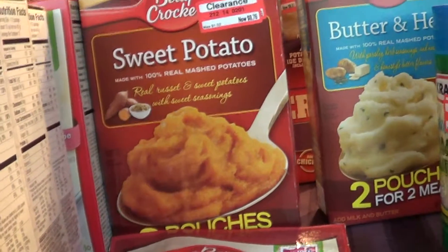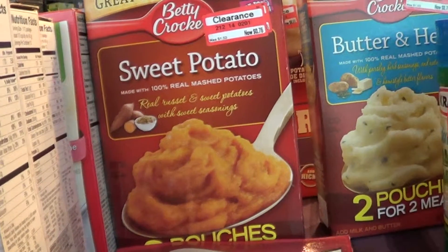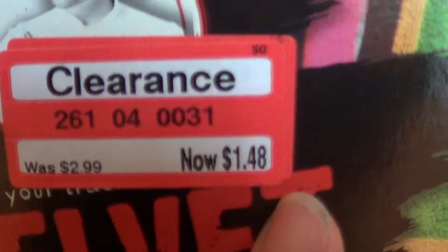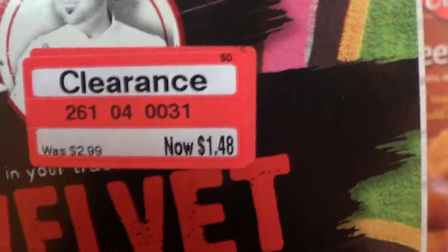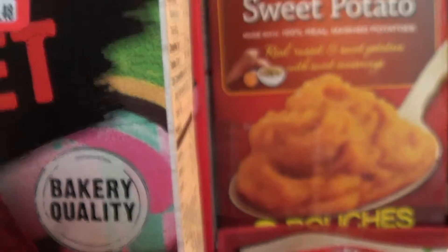They're always clearancing out stuff all the time. Now, I'm sure a lot of you already know this, but things like this — where the clearance price ends in 8 — that means it will come down again. But you're running the chance of somebody else buying it before you and it getting sold out, so you do that at your own risk.